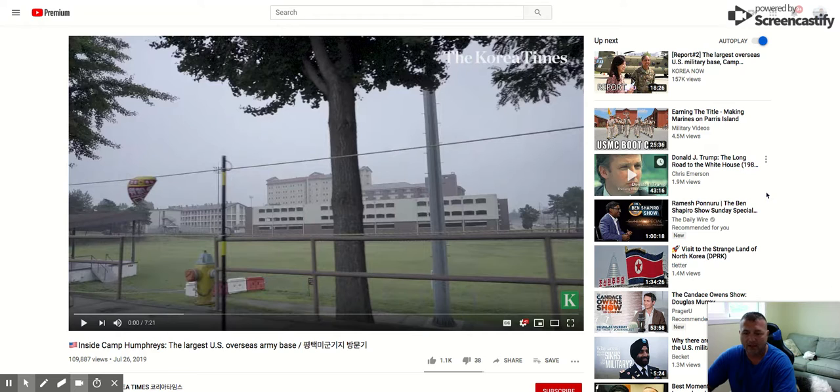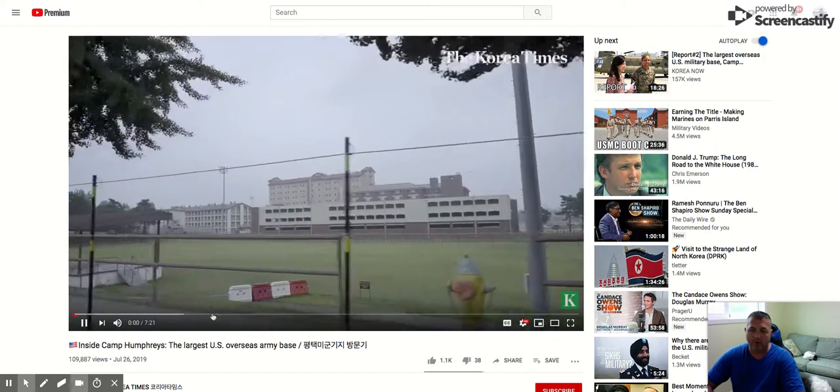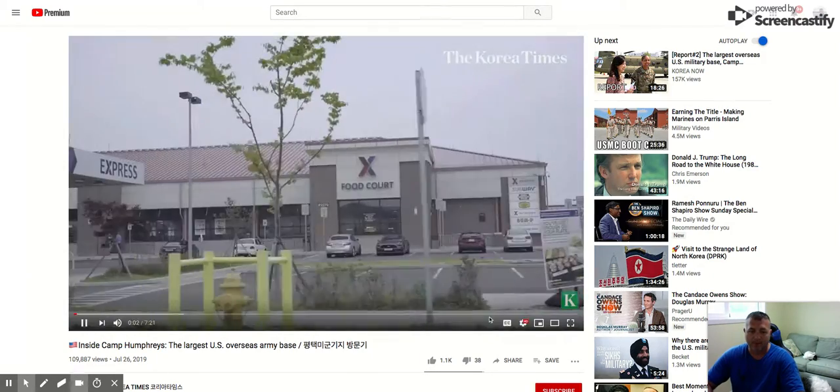It talks about Camp Humphreys and the new upgrades and updates they've done to this whole entire facility. It's right here — it's a seven-minute, twenty-one-second video. This looks just like a typical American street, except that people are in military uniforms.